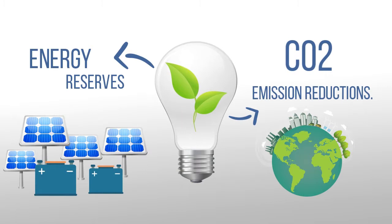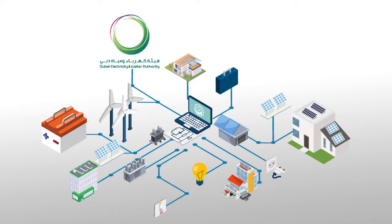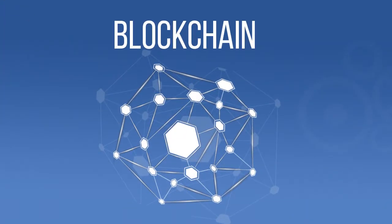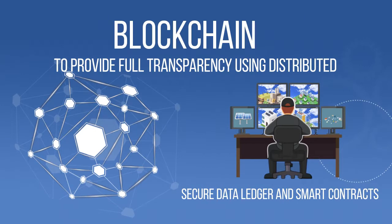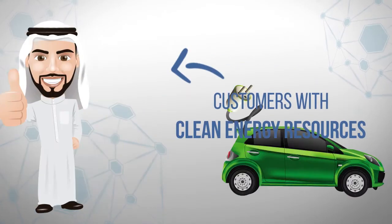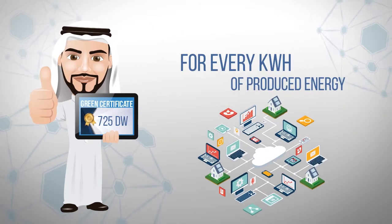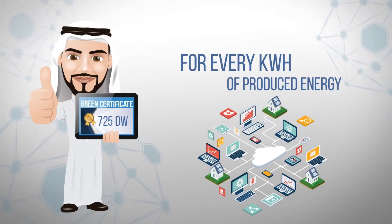and providing reliable grid services. Considering the complexity of VPP operations and the amount of transactions, the system will be integrated on a blockchain to provide full transparency using a distributed secure data ledger and smart contracts. Customers with clean energy resources will be rewarded with green certificates called DigiWatts for every kilowatt hour of produced energy, automatically granted on blockchain.